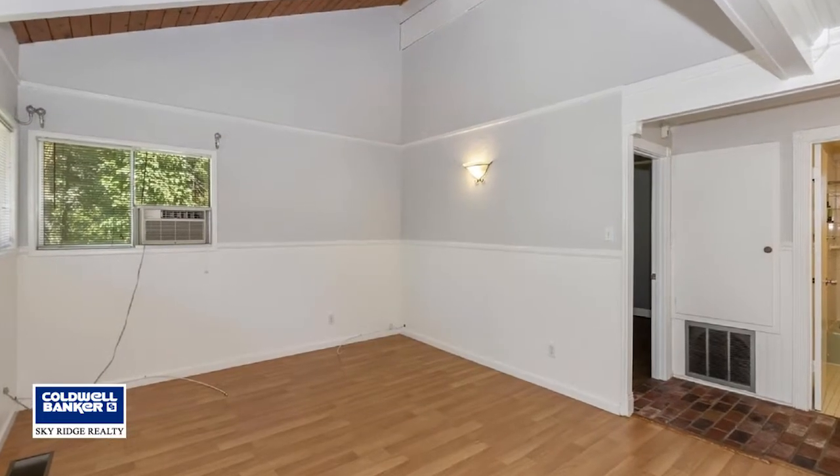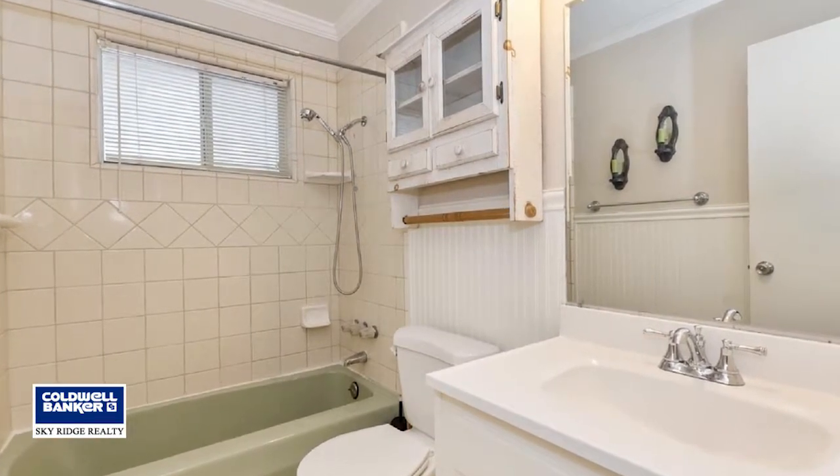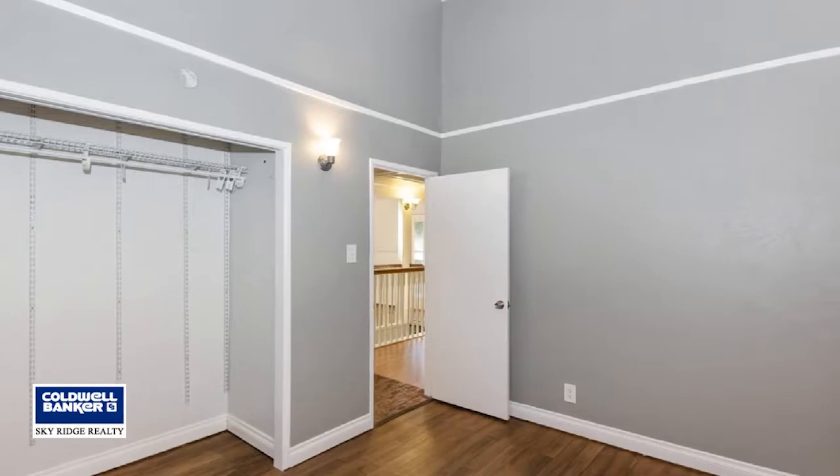The laundry is located on the second floor in a semi-finished build-up with access to outside. Come see it all today by calling Aaron Linden.